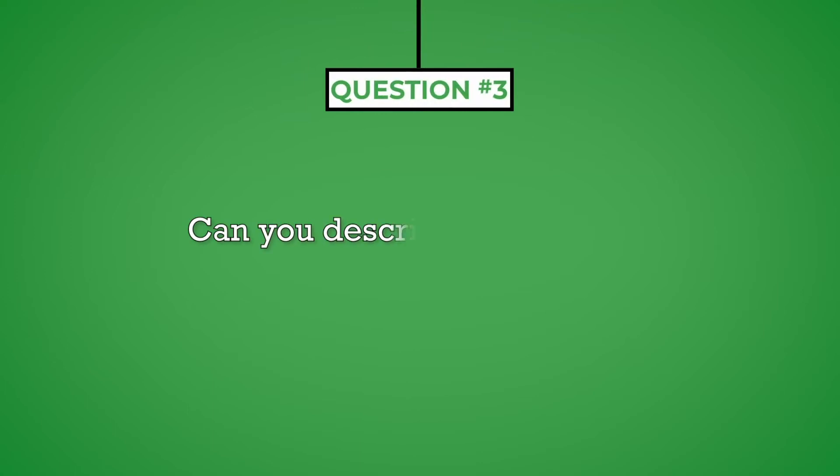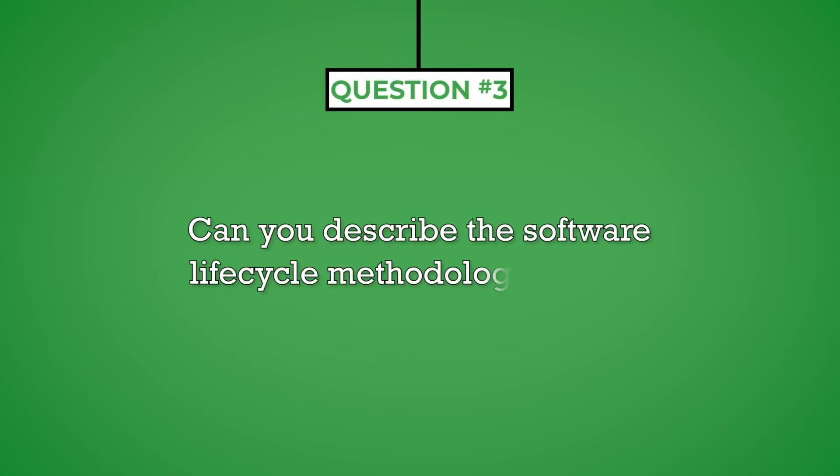Question number three: can you describe the software lifecycle methodology used in your current position? An interviewer will ask this question to determine if your current practices align with those used by their organization. When preparing for an interview, you should research the company to determine the programming languages and development practices they use. You could either confirm that you are using similar languages and methodologies or state that you use different ones. If you choose the latter option, make sure you can justify your answer and provide evidence as to why your methodologies may benefit the organization.